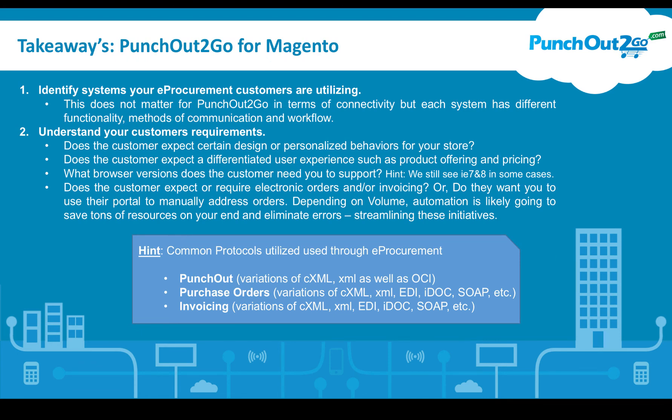Some key takeaways from this video: identify the systems your e-procurement customers are utilizing. It doesn't matter for PunchOut2Go in terms of connectivity, but each system has different functionality, methods of communication, and workflow. So it's good for you to gather that type of information. Understanding your customers' requirements is very important — does the customer expect a certain design or personalized behaviors for your store? We see a lot of that in promotional product companies with differentiated offerings and co-branded stores.